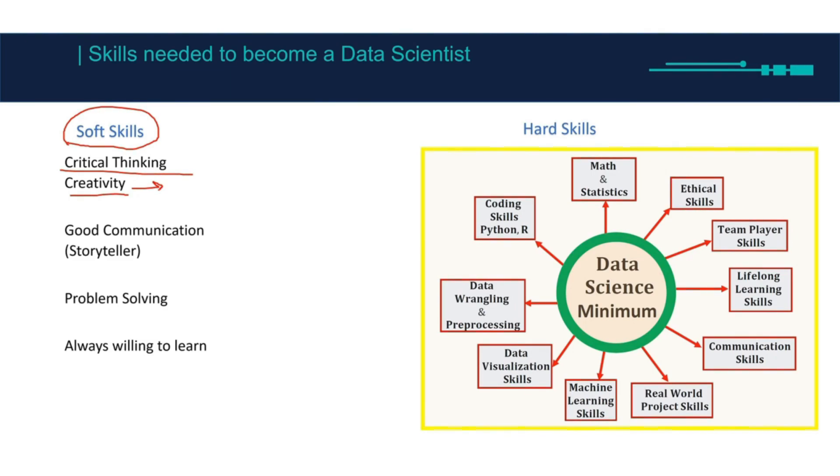Your job as a data scientist is always finding a solution, fixing a problem. Good communication, or being a storyteller — as a data scientist you will know all the math and coding skills, and your job is going to be to convince the stakeholders that whatever you're doing is going to help their business.